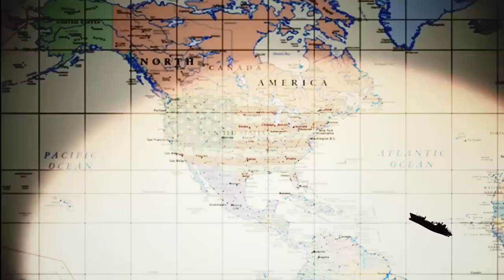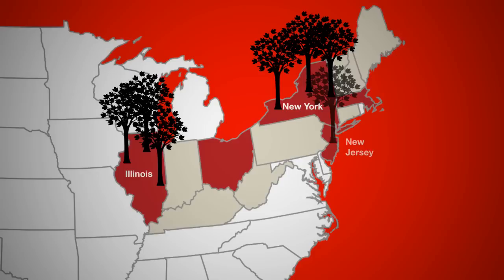It's been found in five states: New York, Illinois, New Jersey, Massachusetts, and Ohio. It has been responsible for the loss of over 80,000 trees.